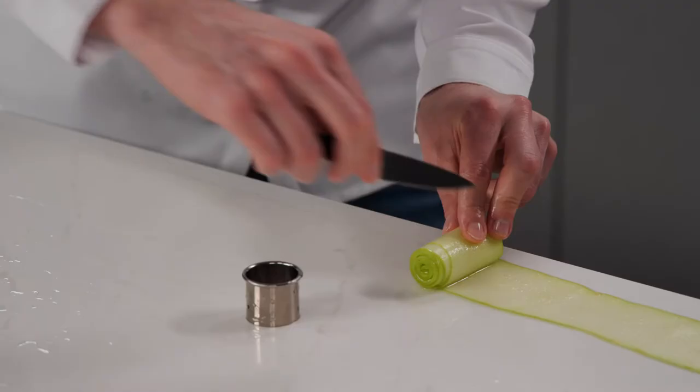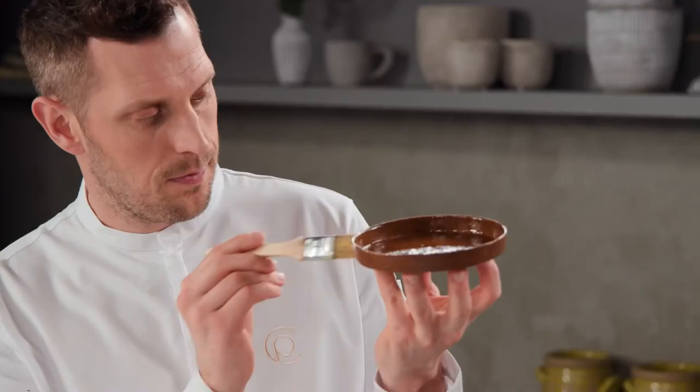I'll introduce you to my current pastry style: no silicone molds, no freezer, no coloring, and no glaze. What you see is what you get. You will not only work with the flavors of dessert but also its appearance.